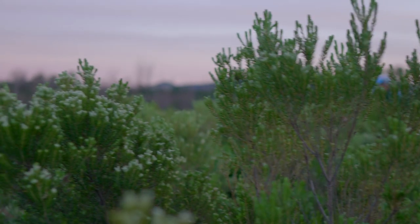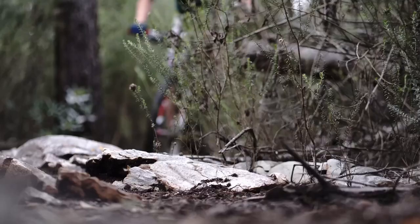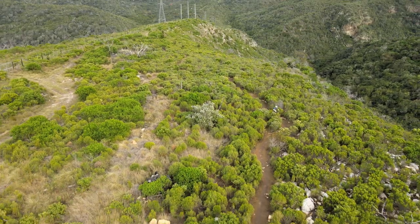My parents moved to Woodridge when I was one year old and from the get-go I was introduced to the outdoors. These trails are where I learned to walk, they're where I learned to ride a bike, and it's where I first learned to enjoy being outside in creation and finding joy in nature.